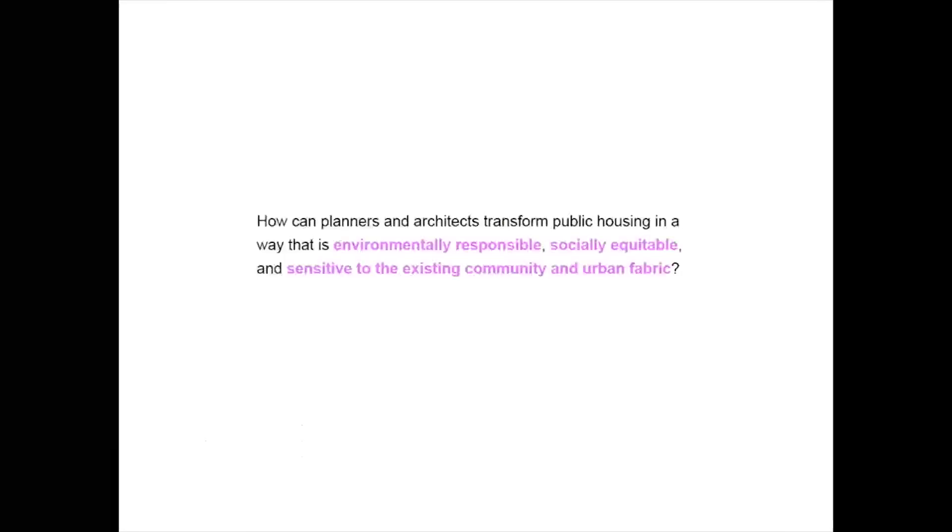In particular, we're concerned with the public housing within Lower Roxbury, and that has led us to our research question: how can planners and architects transform public housing in a way that is environmentally responsible, socially equitable, and sensitive to the existing community and urban fabric? To answer this question more concretely, I'm going to turn things over to Jeff.